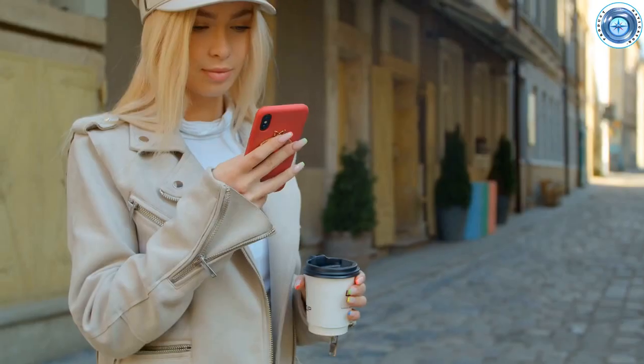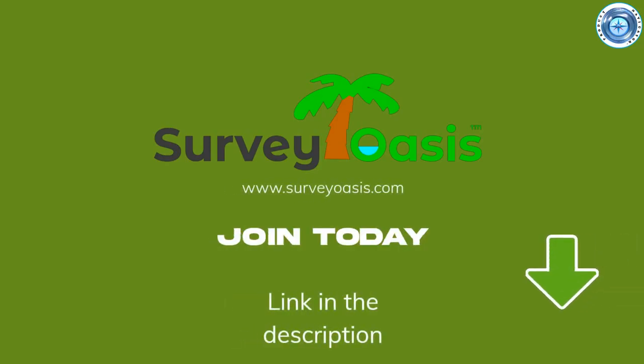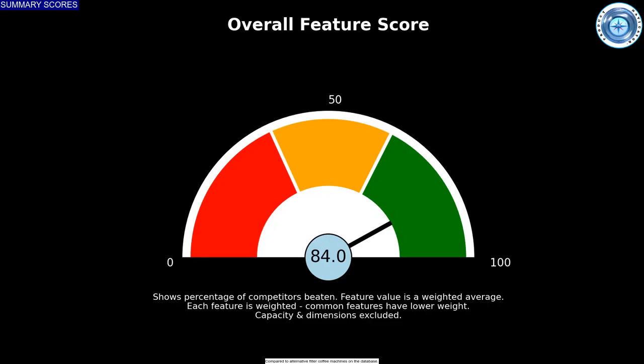A message from our sponsor, Survey Oasis: paid surveys, participate at your leisure. Visit surveyoasis.com for more information.